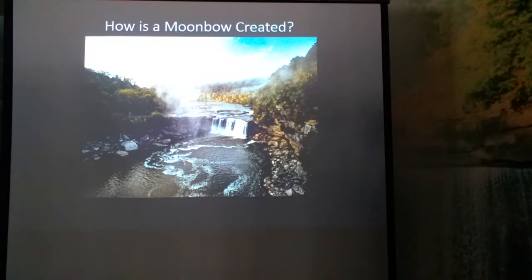As you can see in this picture, the river is curving both upstream and downstream. We are in the perfect position in the river to view the moon bow. If we were a little bit further upstream or a little bit further downstream, we wouldn't be in that perfect position.